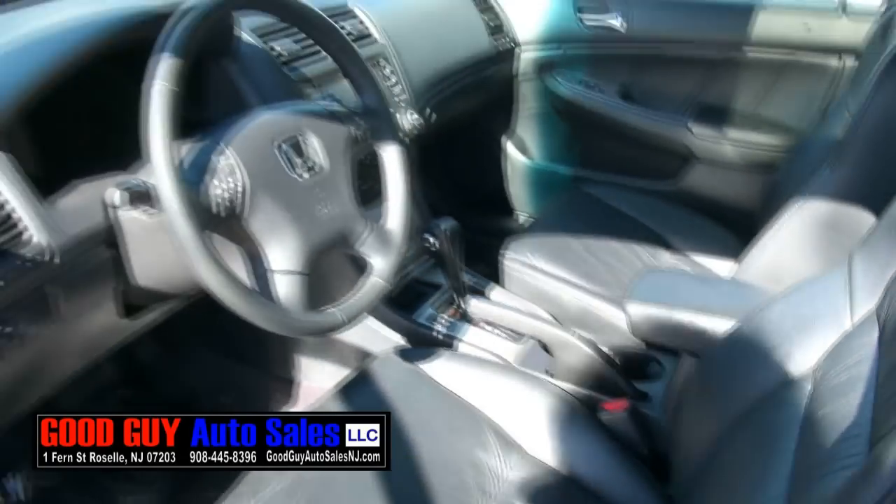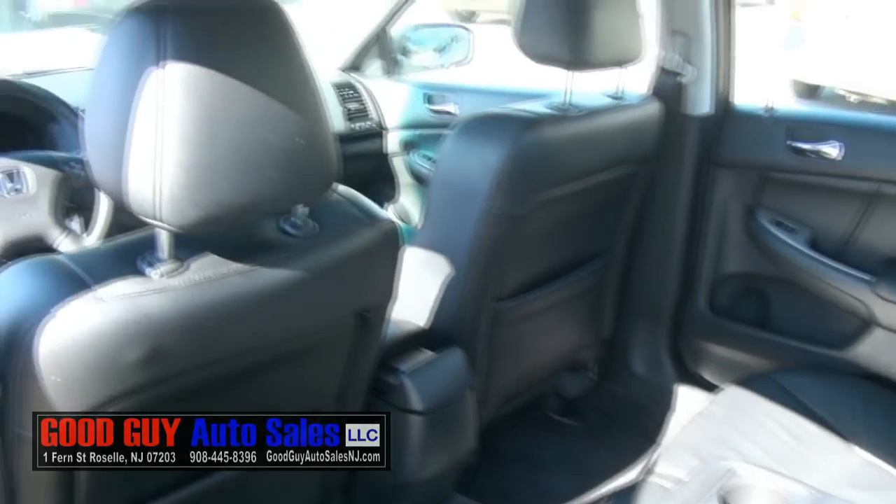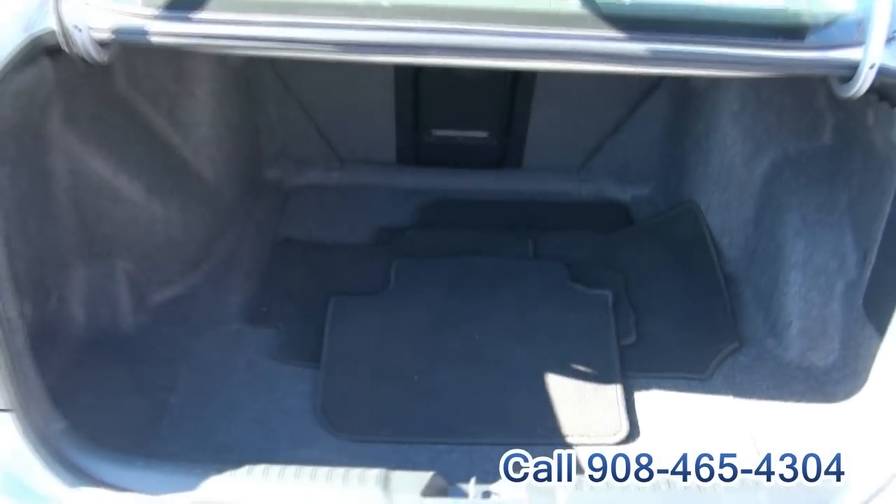Power seats, heated moonroof. Plenty of room in the back seat — you have the cup holders back there. Actually nice durable leather too. This one also comes with the six-cylinder engine, so you have that extra power that you need.